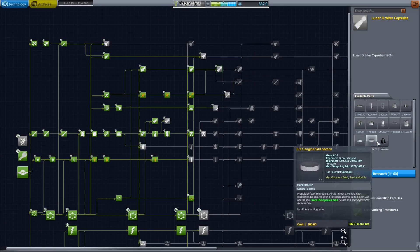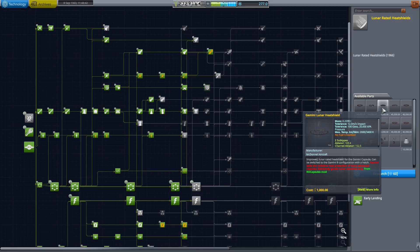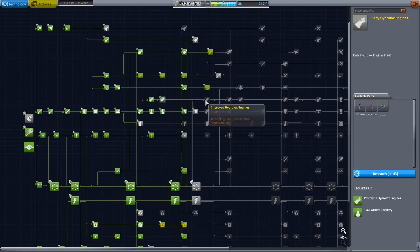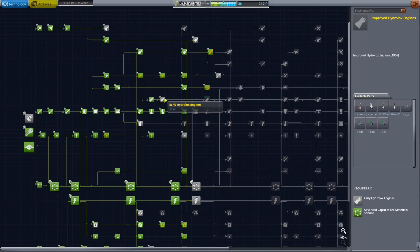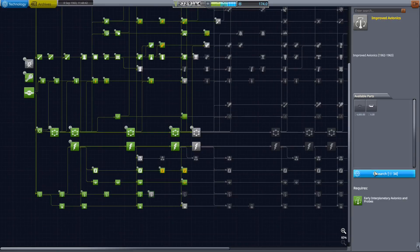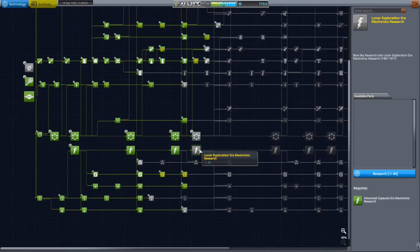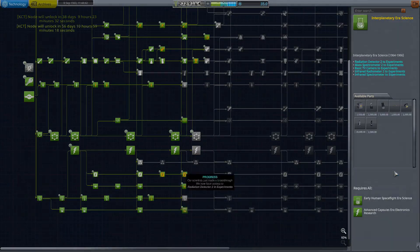Then in R&D, I'm going to unlock the Lunar-Rated capsules, and then I'll also unlock Lunar-Rated heat shields to go along with those. I think I'll also unlock these early improved hypergolic engines, as they would be a major stepping stone for the engines program. I also want to get the 1965 orbital rocketry, so I ended up grabbing that, along with some other improvements such as improved avionics and interplanetary science.